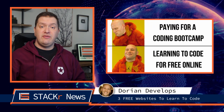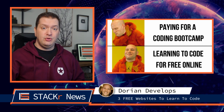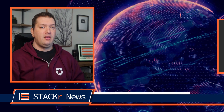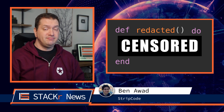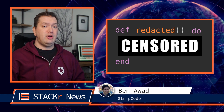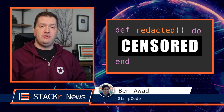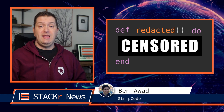Next, Dorian Develops shows us three free websites to learn code that, in his opinion, are better than coding bootcamps. So check this one out to see why he thinks that. Ben Awad — do I really need to say more? He uses Elixir with the Phoenix framework to create a competitive game for programmers called Strip Code. I probably shouldn't say this, but what is he going to think of next? I can't wait to see.